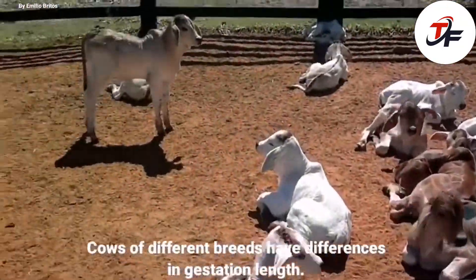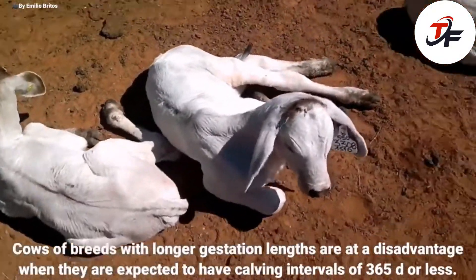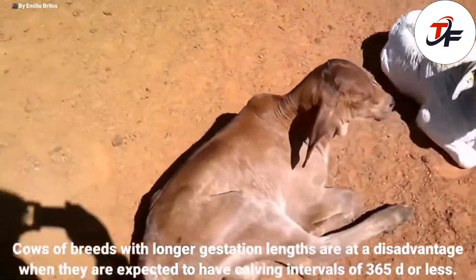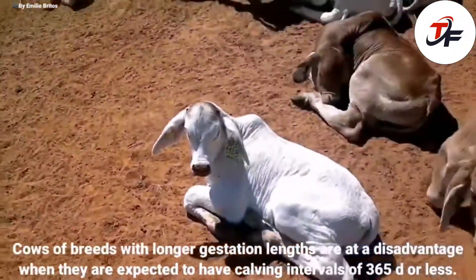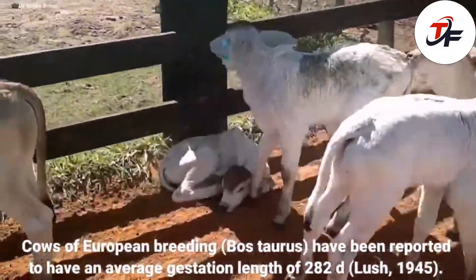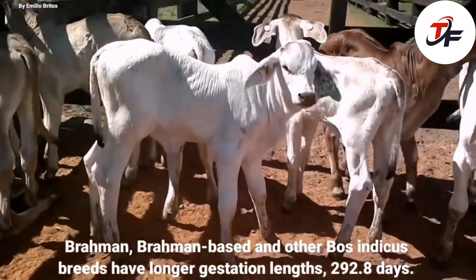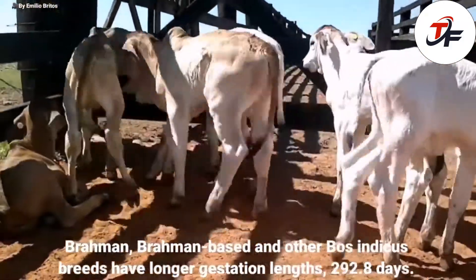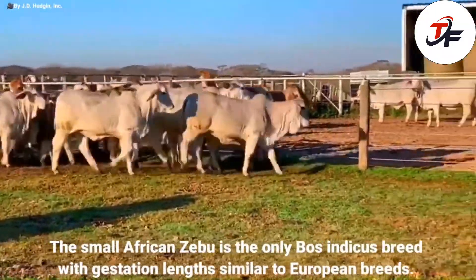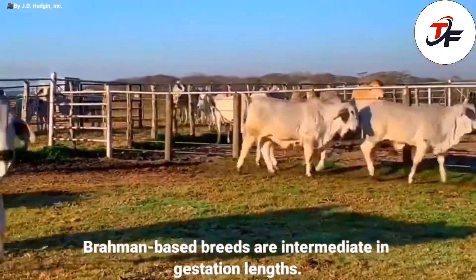Cows of different breeds have differences in gestation length. Cows of breeds with longer gestation lengths are at a disadvantage when they are expected to have calving intervals of 365 days or less. Cows of European breeding have been reported to have an average gestation length of 282 days. Brahman, Brahman-based and other Bos Indicus breeds have longer gestation lengths. The small African Zebu is the only Bos Indicus breed with gestation lengths similar to European breeds. Brahman-based breeds are intermediate in gestation lengths.